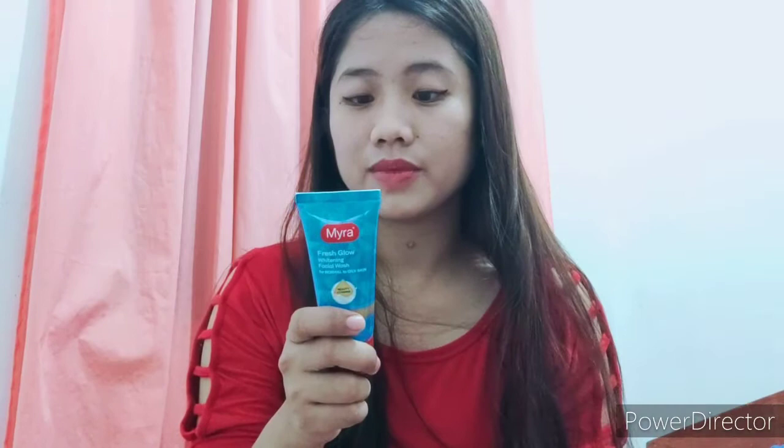Vitamin E is really, really good for the skin. It is a strong antioxidant that helps combat skin aging. You can see many other vitamins packed in this product. It is best suited for normal to oily skin.